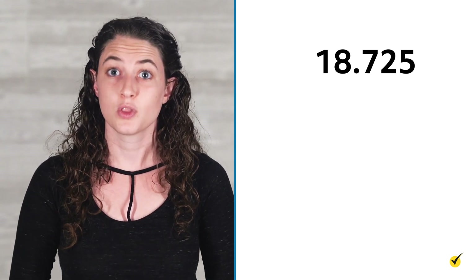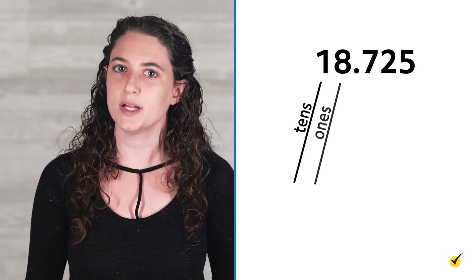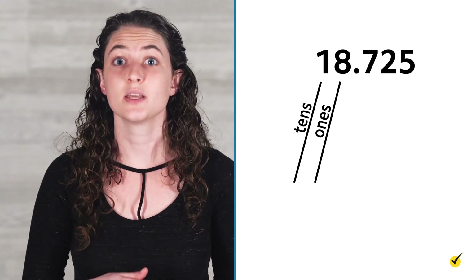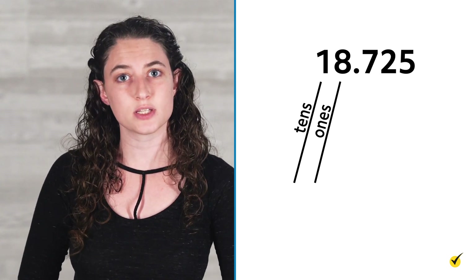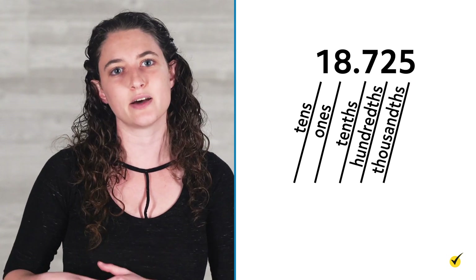Let's do one more example. Label the digits in the number eighteen and seven hundred twenty-five thousandths. The one is in the tens place and the eight is in the ones place, because these two numbers come before the decimal point. Seven, two, and five come after the decimal, so they are going to have positions in the tenths, hundredths, and thousandths places. I hope you found this lesson helpful. Thanks for watching, and happy studying!